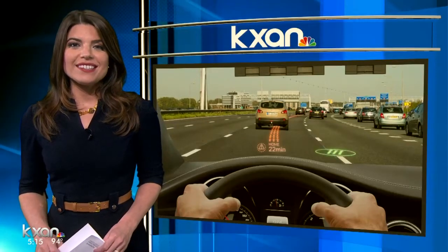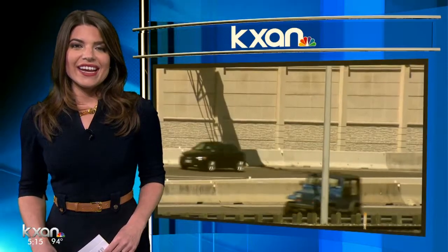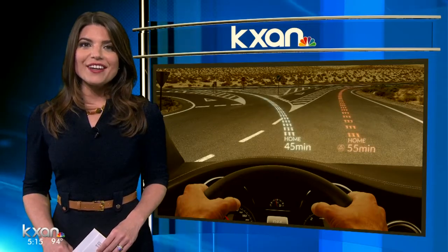This year, we told you about a new GPS technology only being tested in Austin. And this evening, KXAN's Amanda Dugan shows us how it really works and how it could make driverless cars a reality for everyone.